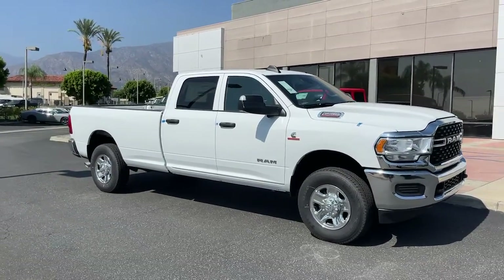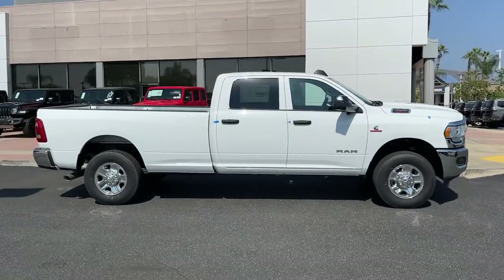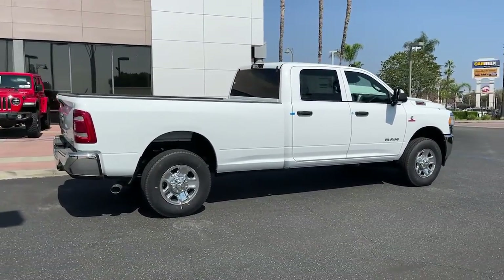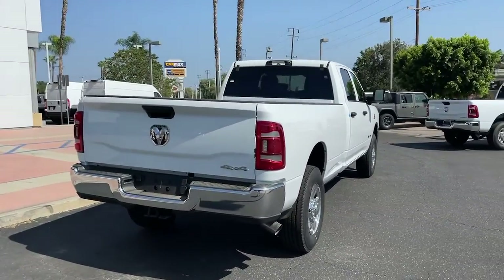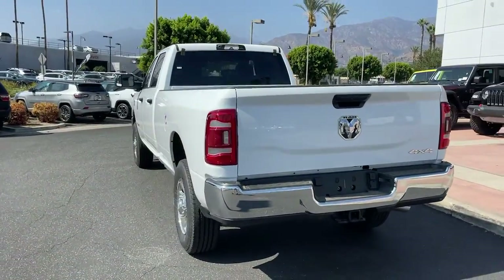Take a moment to check out the 2022 Ram 3500. Now is the perfect time to start a fresh new chapter in your traveling life. Take a closer look at this vehicle. Its design and features represent an outstanding value. The following are some of this vehicle's highlighted options.